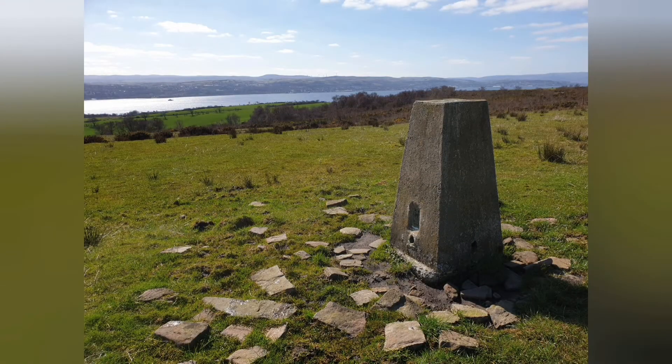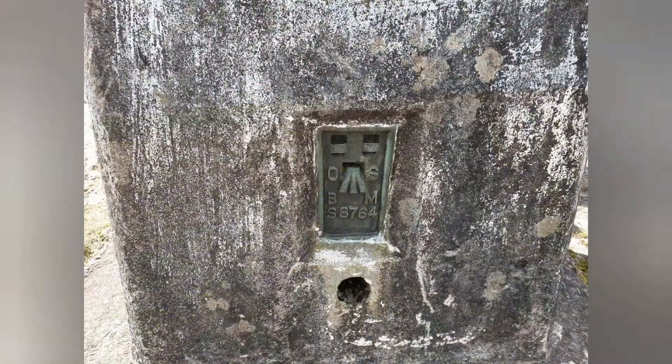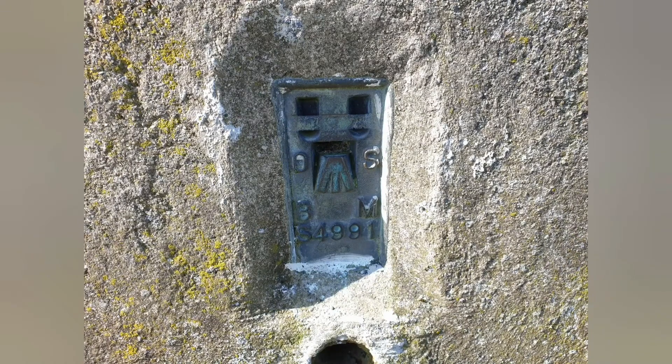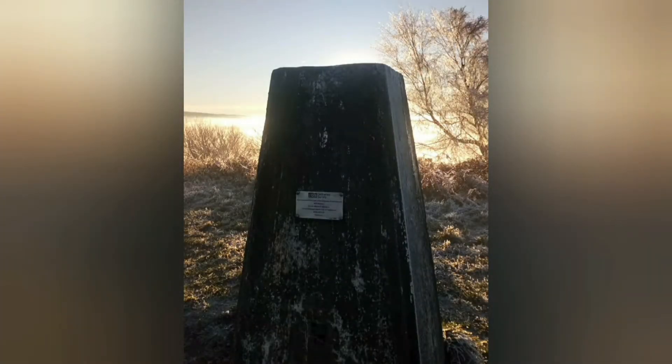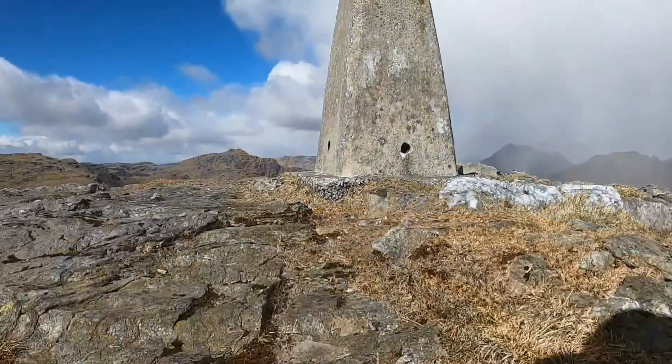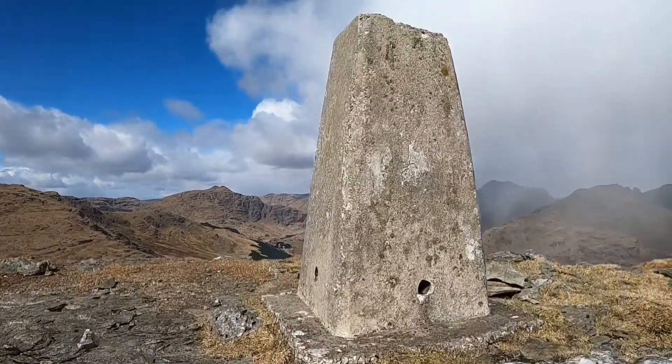In most trig points you'll also find something known as a flush bracket. Flush brackets, also found on buildings, have a unique number on them and provide a network of points at which height above sea level can be precisely measured. If you see a flush bracket, you can guarantee that there will be another one within about one and a half kilometres, or around a mile away.